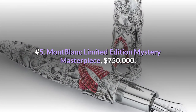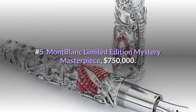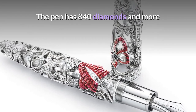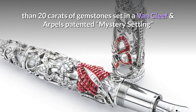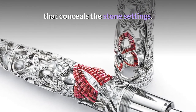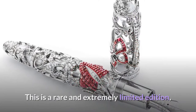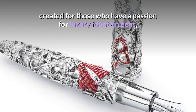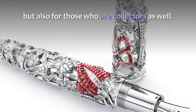Number 5: Montblanc Limited Edition Mystery Masterpiece — $750,000. The pen has 840 diamonds and more than 20 carats of gemstones set in a Van Cleef & Arpels patented mystery setting that conceals the stone settings. This is a rare and extremely limited edition created for those who have a passion for luxury fountain pens, as well as for collectors.